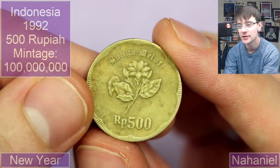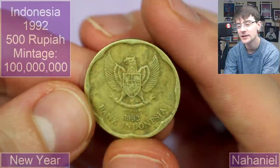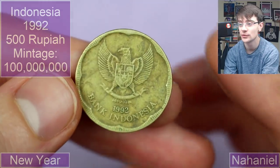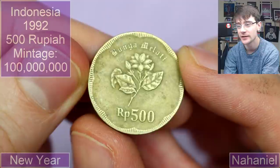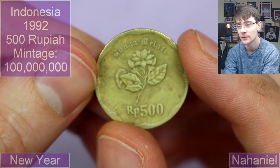We have got 500 Rupiah — is this going to be from Pakistan? Indonesia, of course! 1992 — very good vintage that is. It's cool — it's circular with a scalloped border, very cool isn't it. Sort of a flower on there, there's some inscription, lovely stuff.